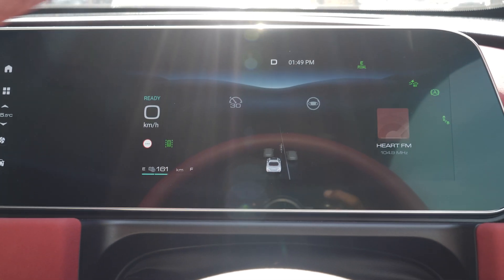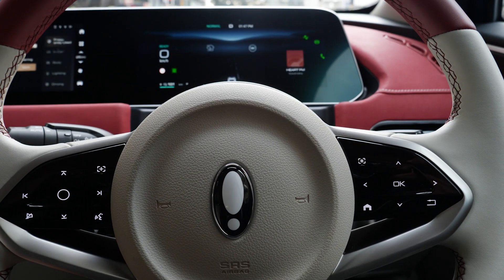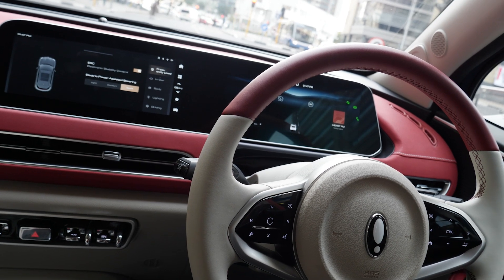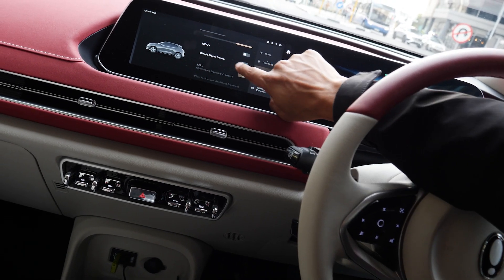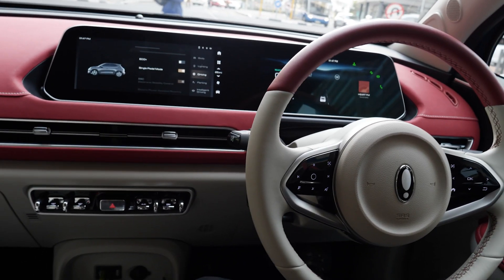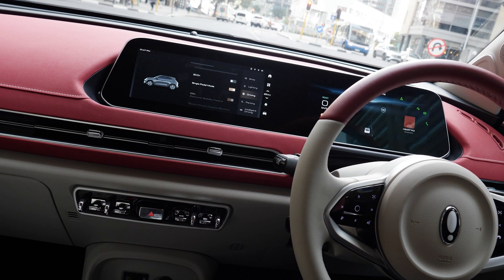The Ora, just like all other electric cars I've driven, has regenerative driving modes, and that is incorporated in one-pedal driving. As soon as you let your foot off the accelerator pedal with one-pedal driving activated, the car will automatically brake and regenerate power back to the battery. In this mode the accelerator pedal will also feel a bit heavier than without one-pedal driving.